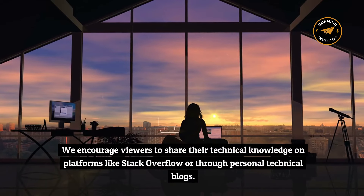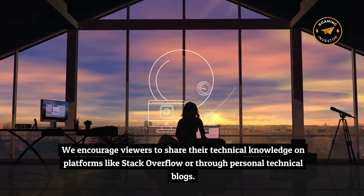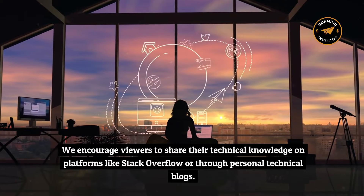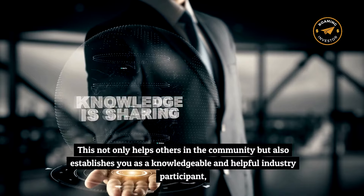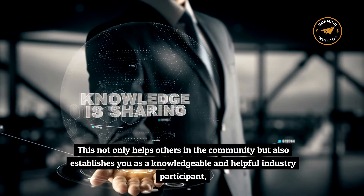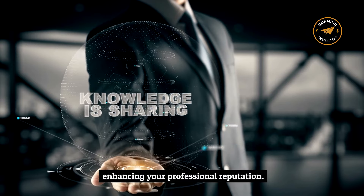We encourage viewers to share their technical knowledge on platforms like Stack Overflow or through personal technical blogs. This not only helps others in the community, but also establishes you as a knowledgeable and helpful industry participant, enhancing your professional reputation.